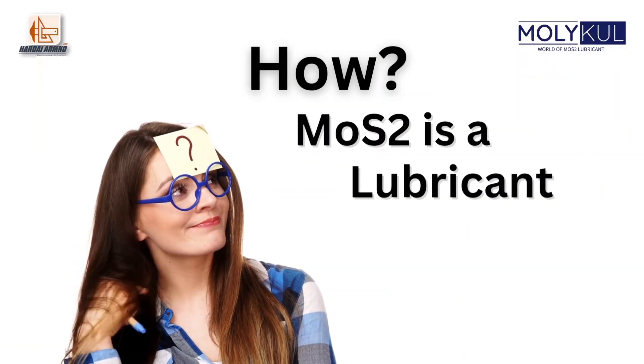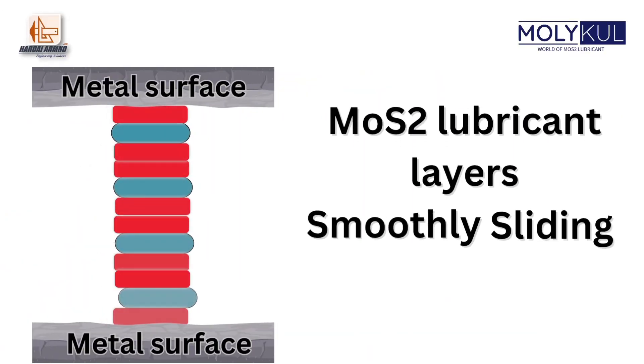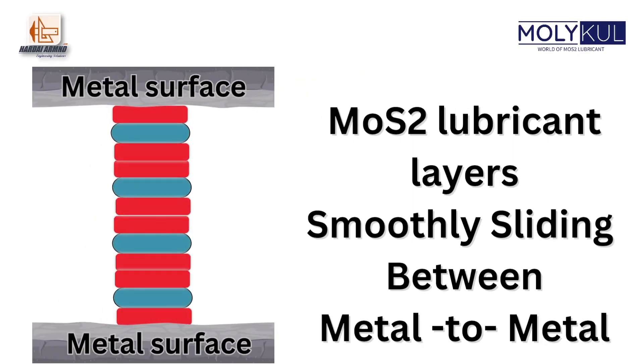Now she asks how MOS2 works like a lubricant. MOS2 is synthesized in layers one on another and are separated by van der Waals force. This forms a lubricant layer that slides smoothly between metal-to-metal contact.